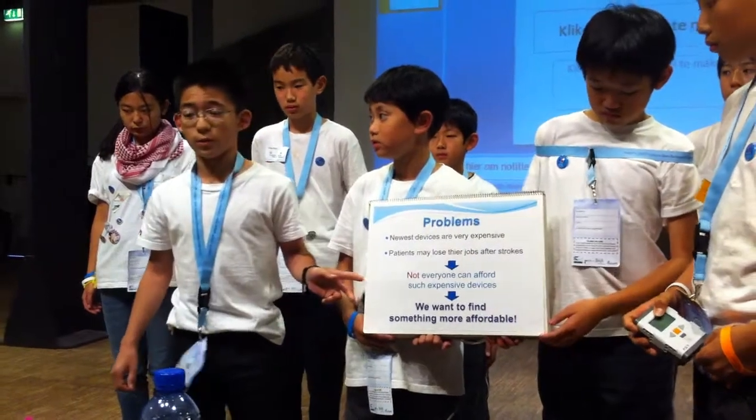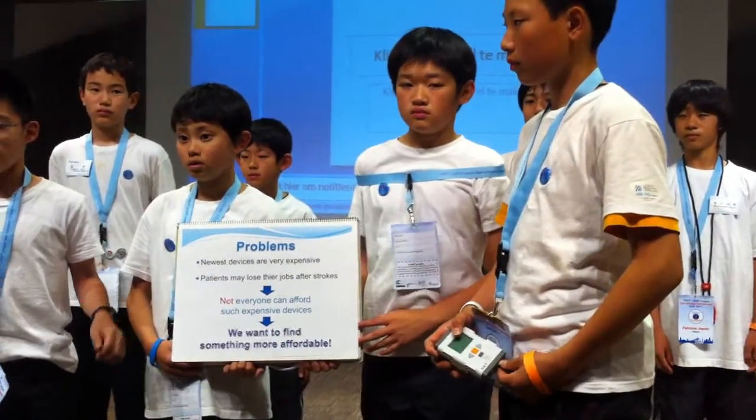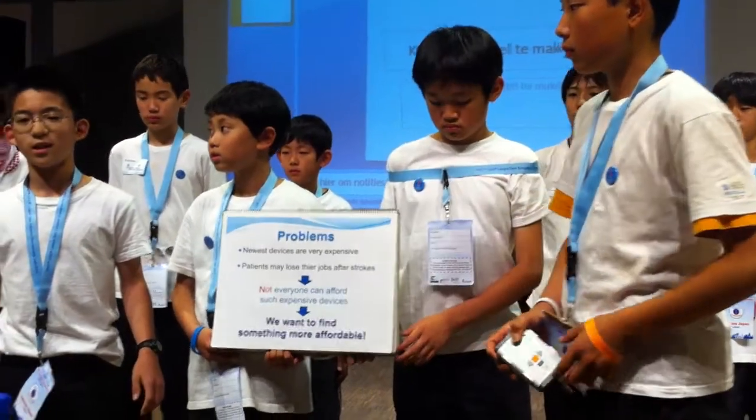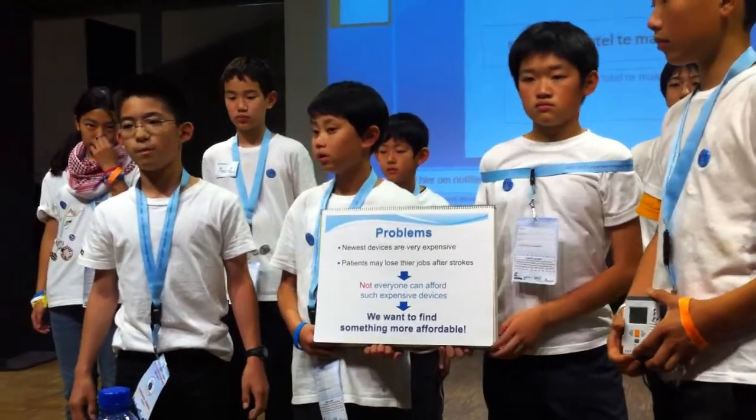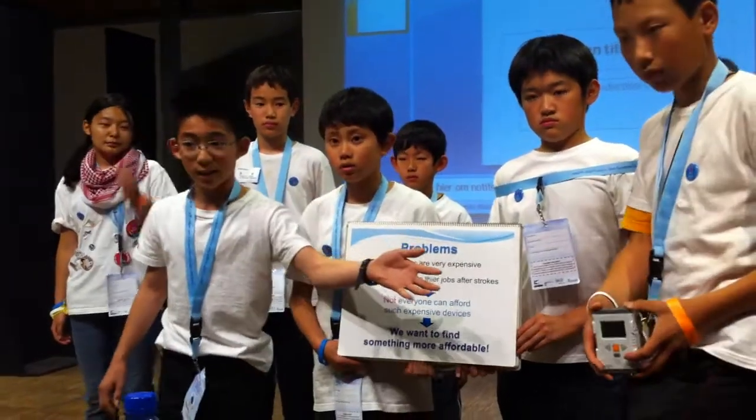Since many people use drugs after strokes, we need something more affordable. So after more research and discussion, we finally came up with a device, which we call the Put-Up Master.